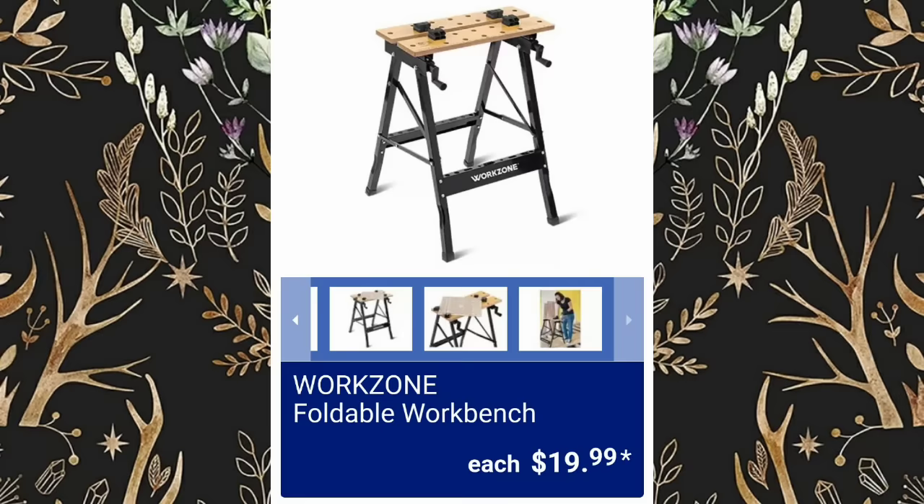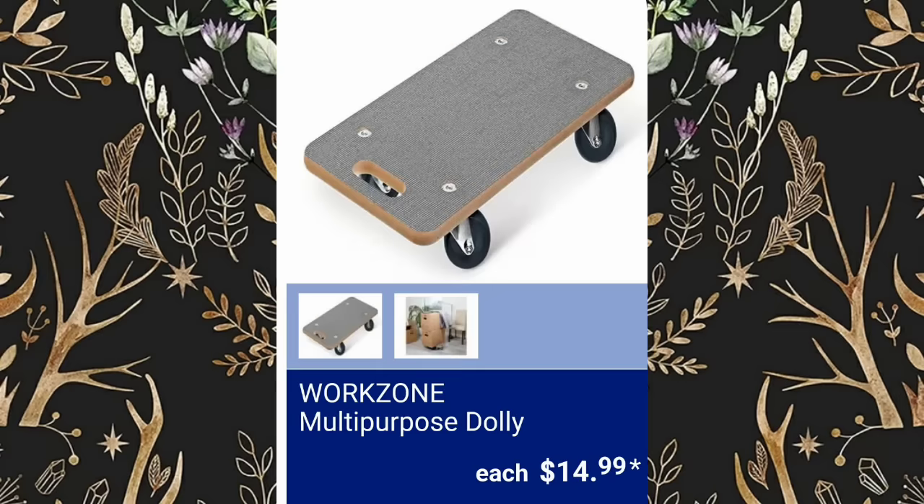For those of you who share my videos, thank you so much — that's amazing, I appreciate it. Multipurpose Dolly, $14.99.